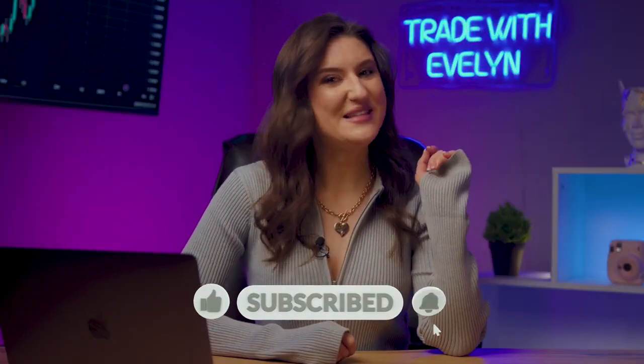Thanks for watching this video. Like and comment on this video. Bye bye, see you in my Telegram.